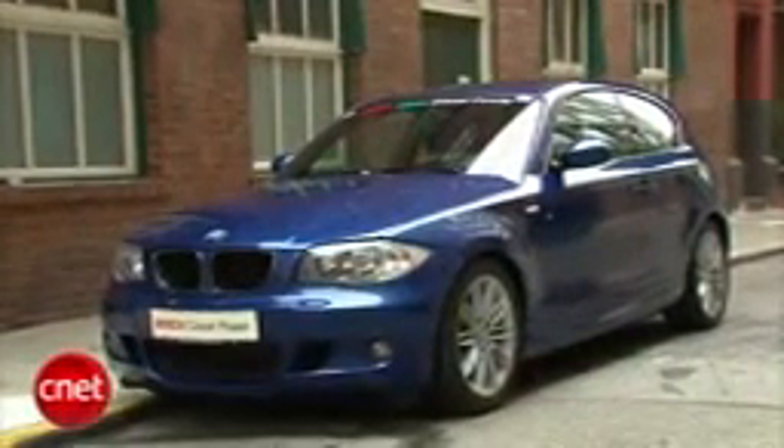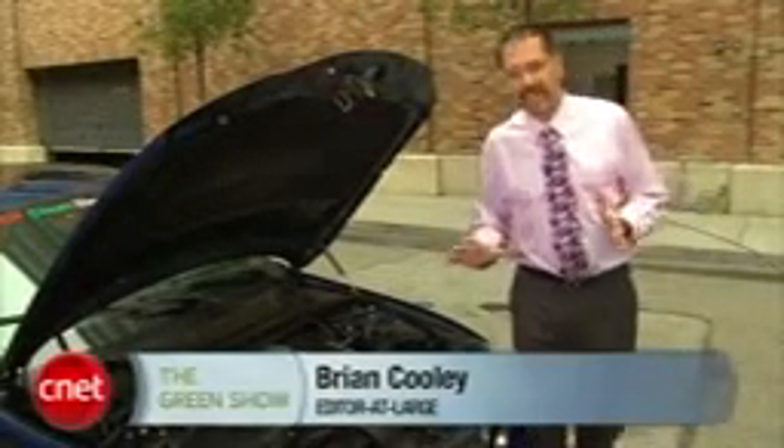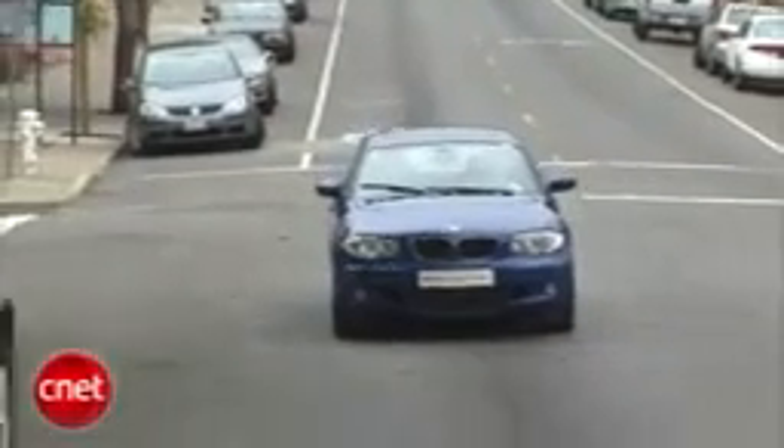Let's check out some of the technologies they're using to make it really efficient. First of all, it's got auto stop-start technology. Like a hybrid, it'll shut itself down when you come to a stop at a red light or a stop sign, and then as soon as you lift off and want to drive again, it fires itself right back up — borrowing that from the hybrid world.